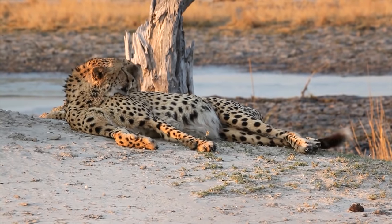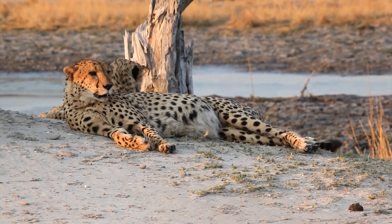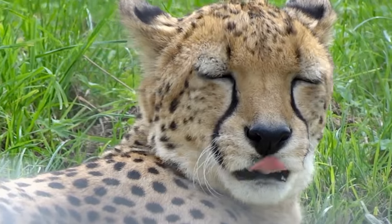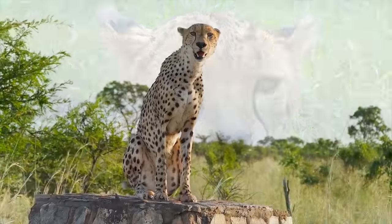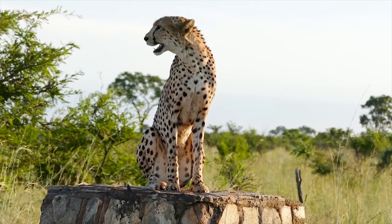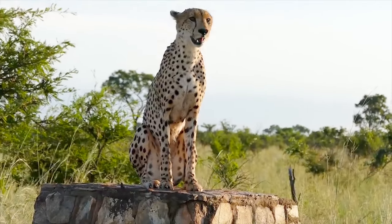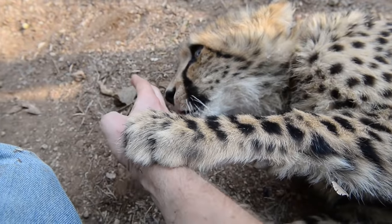Cheetahs cannot climb trees. Unlike lions or tigers, cheetahs cannot roar. If threatened, they make a chirping noise. When happy, cheetahs purr like domestic cats.